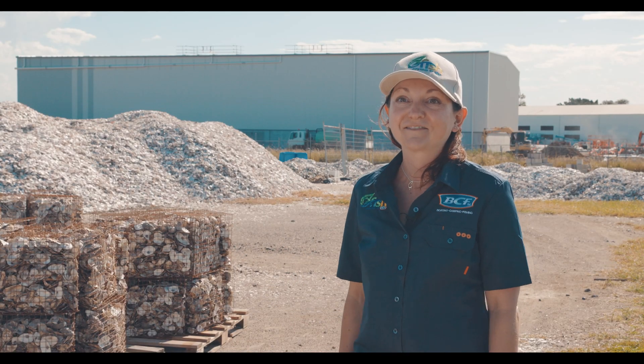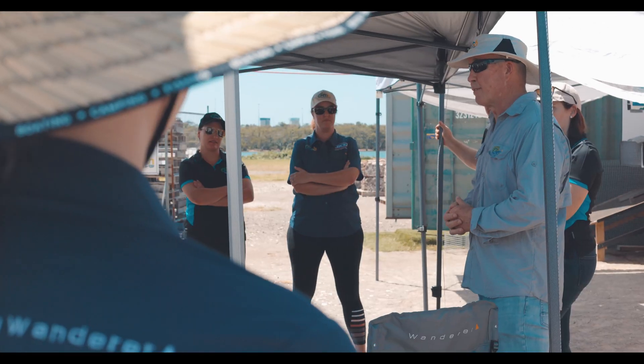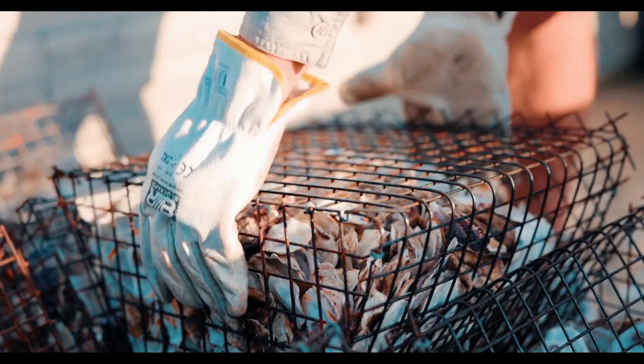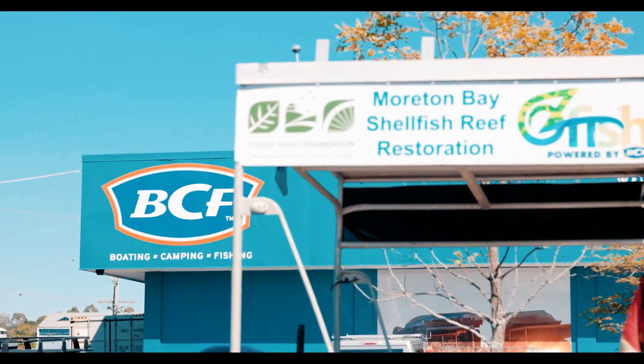We've got about 90 projects underway around the country. I've got about 49 chapters — groups of fishers all around the country — trying to do things from Clean Up Australia Days to massive projects like this one. We're putting these shells back in a way that these reefs can reform, and once we get the reefs back, we're going to get the fisheries back.